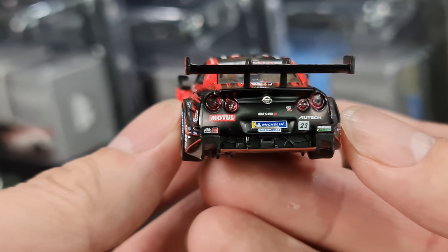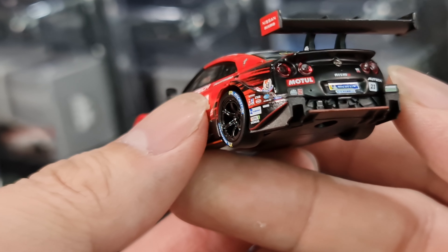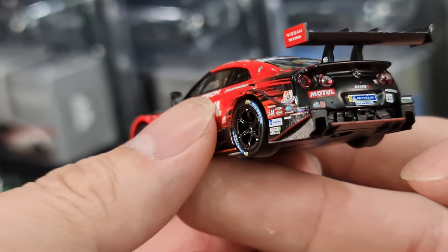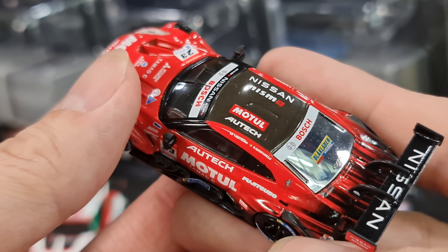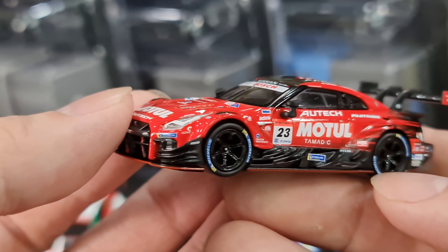Look at the back - the Nissan logo, Michelin logo, the four brake lights all done very nicely, the diffuser at the back, and a very nice wing at the back as well with the Nissan logo on top. Very, very nice.